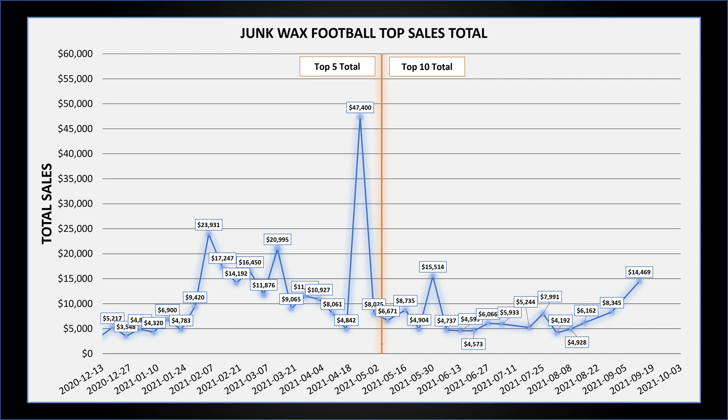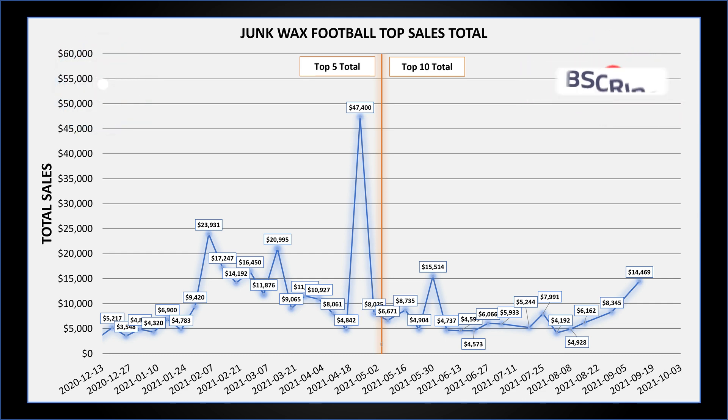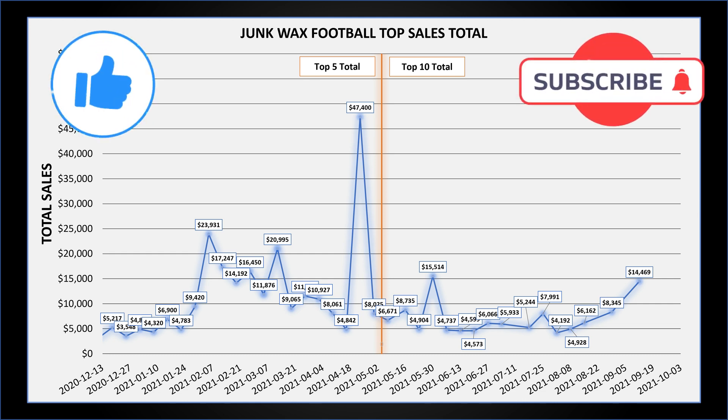That's it for the top 10 — the total was $14,469, which is a pretty strong total. As you can see from the graph, we're starting to head in an upward direction; let's see if it continues. Make sure you take a second and hit that like button, and if you haven't already, please subscribe — it helps grow the channel.